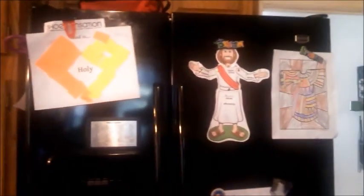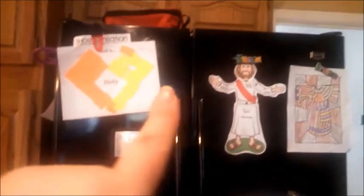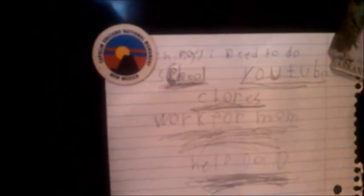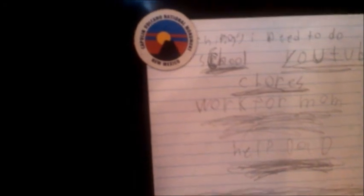Let me show you my son Nate's artwork — he does such a good job. These are church projects he's brought home. Down here is his to-do list, because he gets his list-making from Mom. He has YouTube, art, chores, work for Mom, help Dad — so cute. Anyway, the purpose here is to look at our fridge.